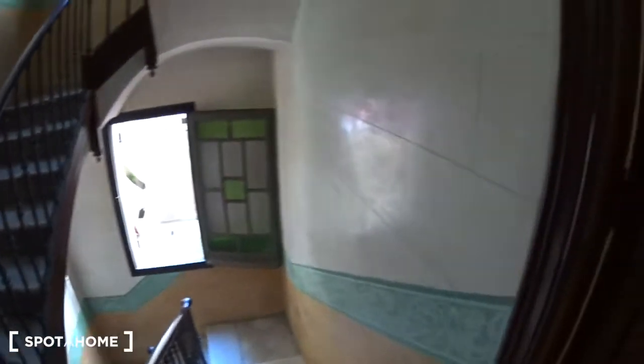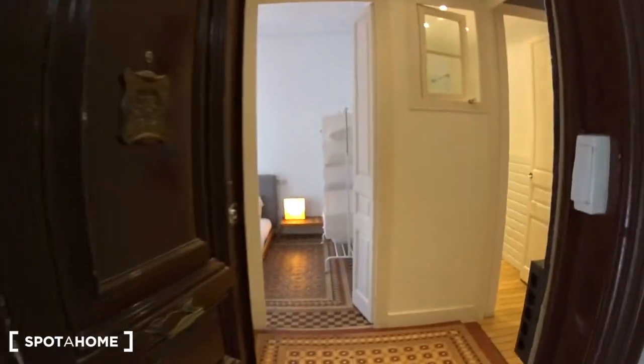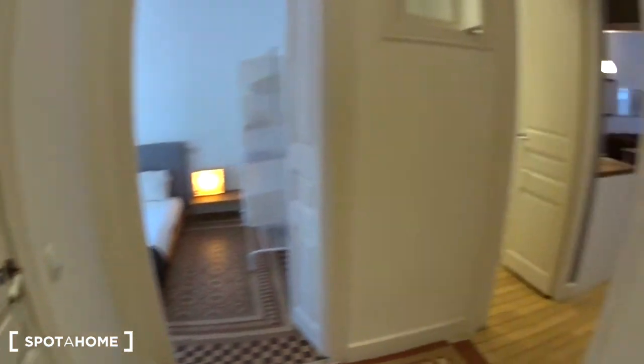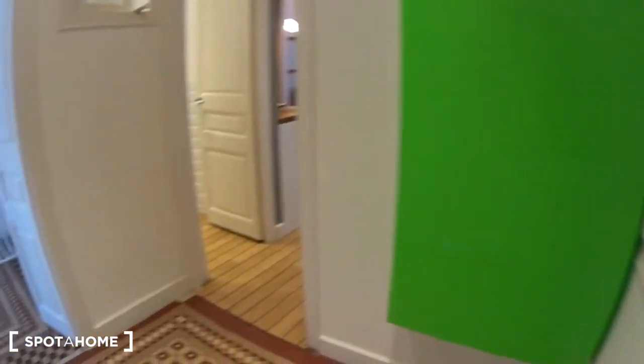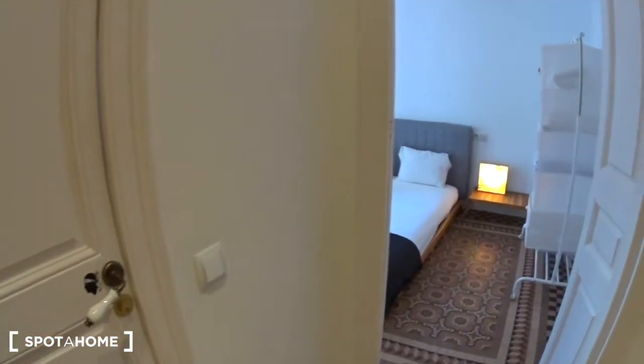The apartment is on the second floor of the building. You have the elevator just right here and the stairs. This is the entrance of the apartment. When you enter, you are in a small entrance. You have the phone. Here you have a storage room, which is actually locked. The first bedroom is here, and then you go to the rest of the apartment this way.